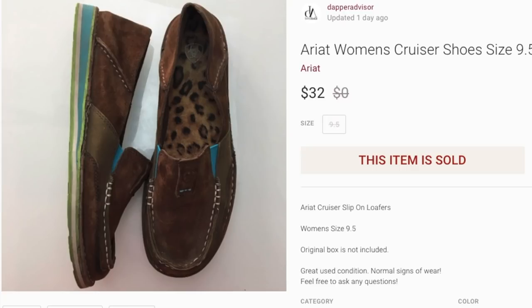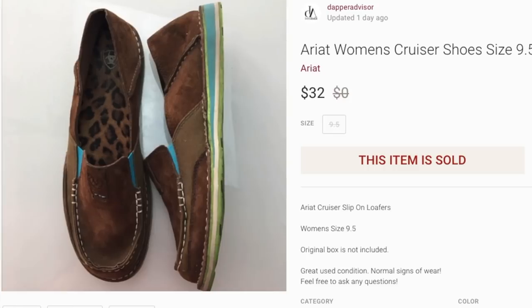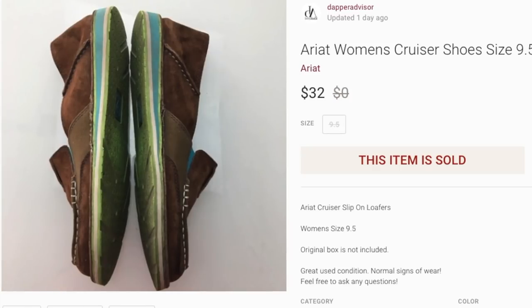Next up is a pair of Ariat Cruiser shoes. These were in fairly good condition — I picked them up from a local thrift store for about five bucks and they sold for $32. I was originally asking $39, but Poshmark buyers have to pay shipping and taxes so I accepted the offer at $32. Honestly, in my opinion they were kind of ugly, but they're from Ariat and they sold within a week. If you come across anything from Ariat, definitely pick it up — they have a loyal fan base.